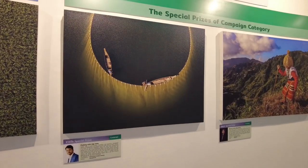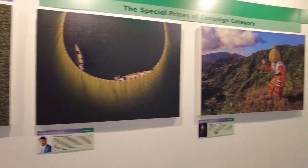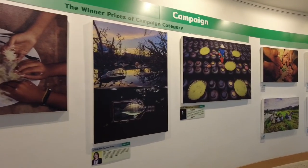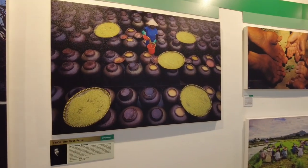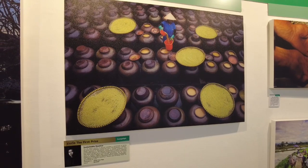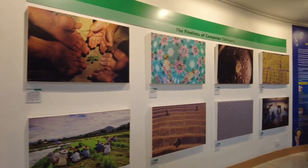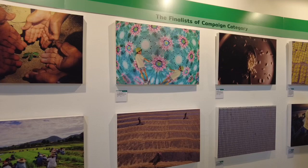Ang ganda nito guys. Super. Ang ganda ng pagkakakuha. Perfect. Tapos ito naman the winner prizes of campaign category. So ito din ang ganda nito guys — the first prize. Ayan. Sustainable Essence ang title, from Myanmar. Ang ganda. Ito naman the finalists of campaign category. Ang ganda din nito.